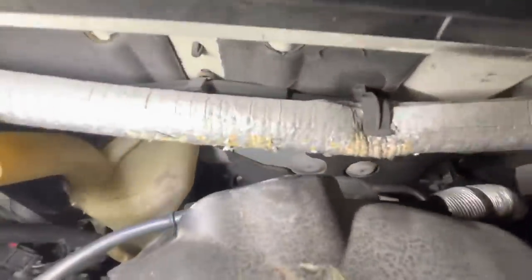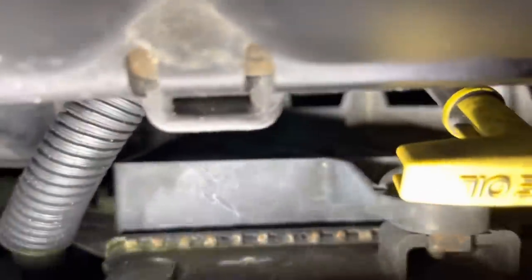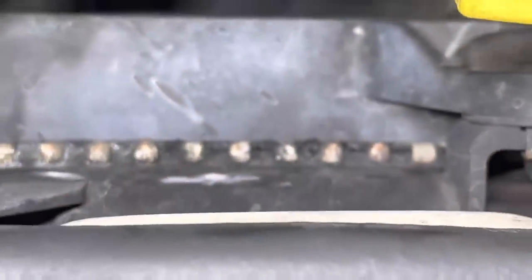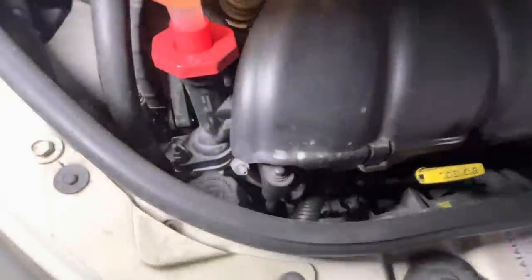The radiator is looking kind of dry on this side. I don't see what that might be — it's a little crusty right there on top. I can't tell if that's it or not. It was pretty low. I'm surprised I can't seem to find the leak. I'm wondering if the water pump is leaking — it's a real possibility.